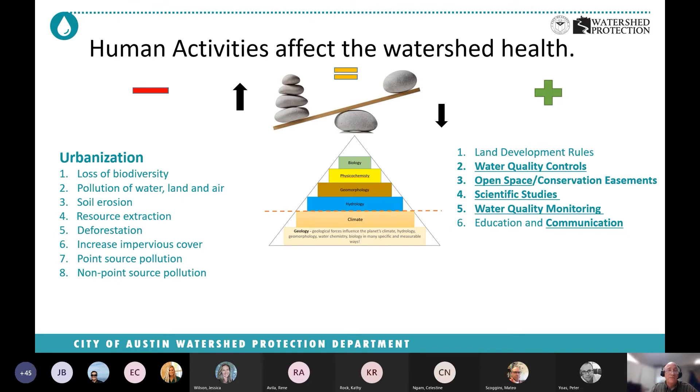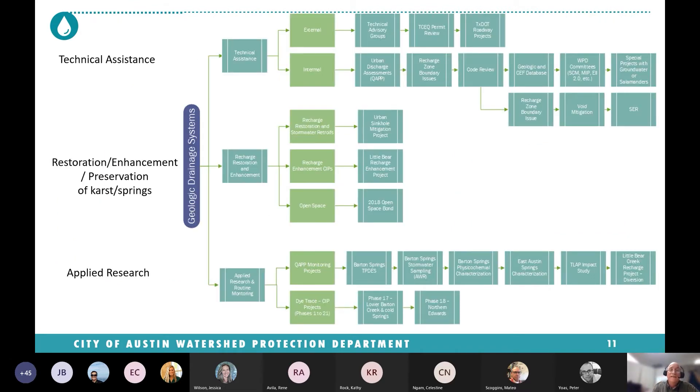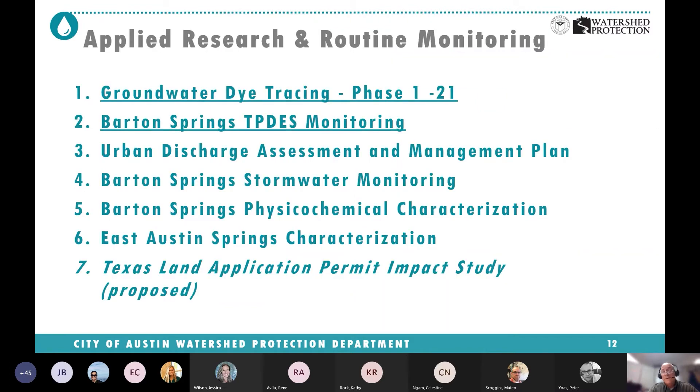GDS provides a lot of technical assistance to both internal and external stakeholders. We serve on technical advisory committees for Austin Water and PARD, and help DSD with void mitigation calls. We also sponsor a lot of recharge enhancement projects and do applied research. We have three swim lanes and I can't talk about all of them today, but I'm going to pick some of the more exciting things to give you a flavor of what GDS does for watershed health. The scientific studies include dye studies, urban recharge, urban discharge assessments, and some stormwater monitoring.